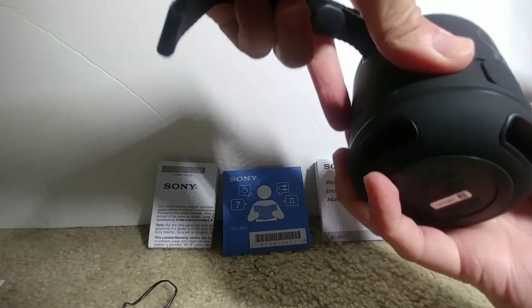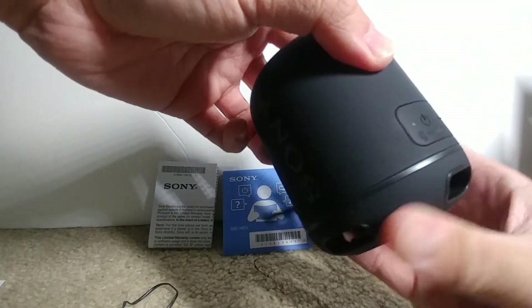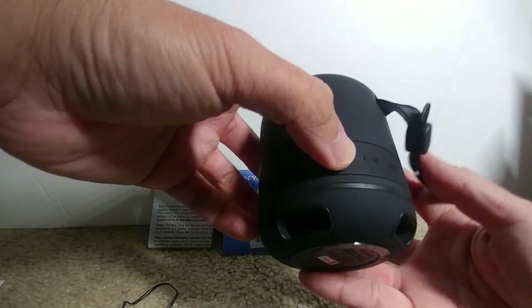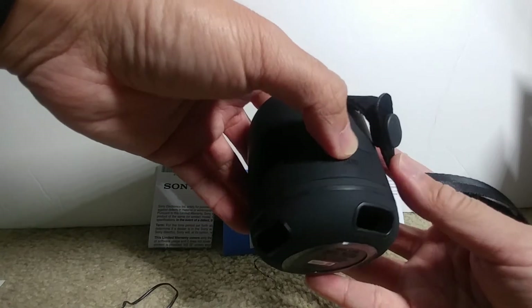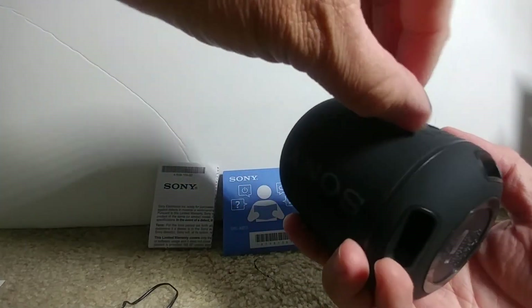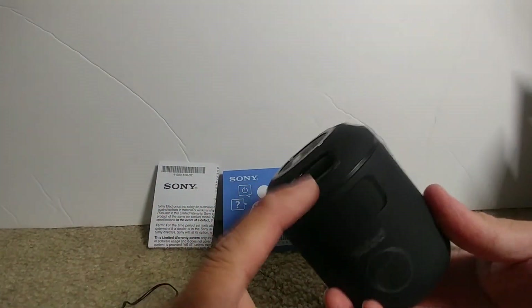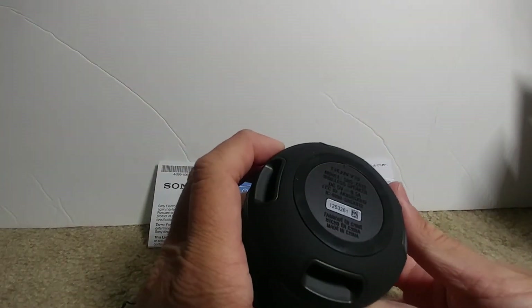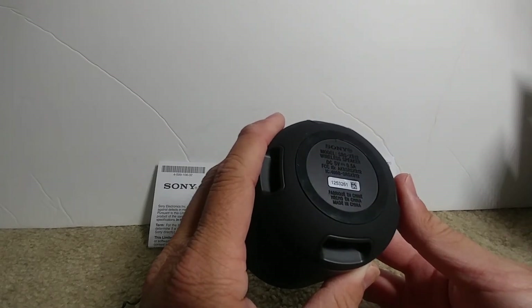This is Pepsi branded. Wow. Power button, plus or minus for volume, play and pause, add left and right. So it looks like these are the bass ports for sound to come out. DC 5 volts, 0.5 amps.